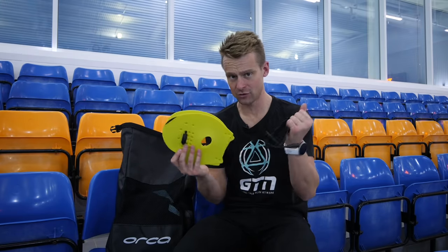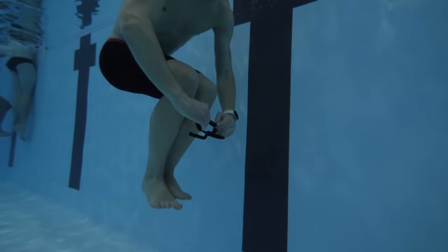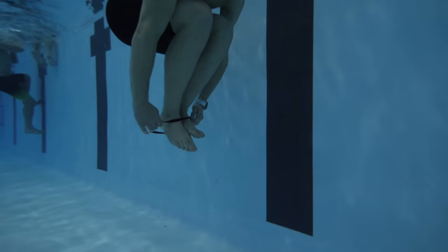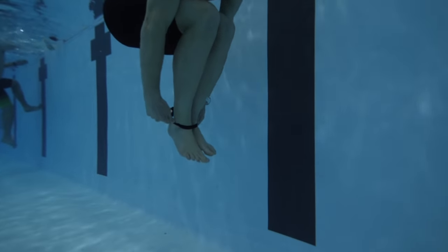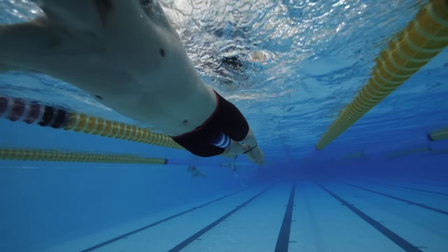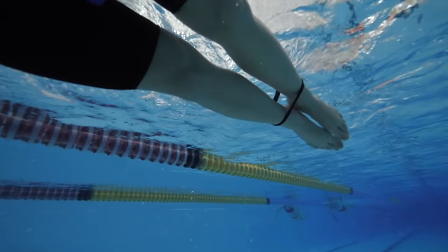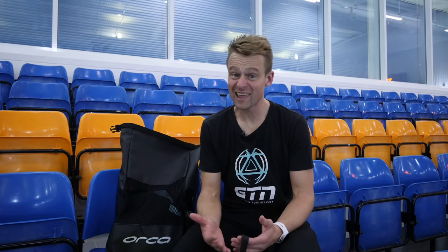One item you might not have thought about is the ankle band, which I use to keep alongside my paddles in my bag. It does what it says on the tin — we put it around our ankles to completely isolate our legs and stop us doing any sneaky kicks when we're swimming. I would definitely recommend keeping that pull buoy in there when swimming with the band, because otherwise you're more than likely going to see your legs sinking to the pool floor beneath you.